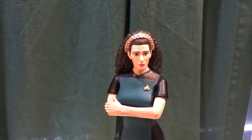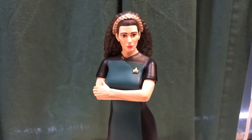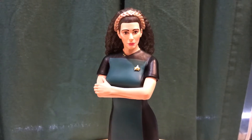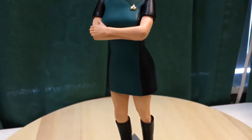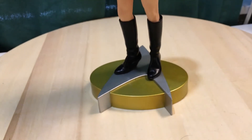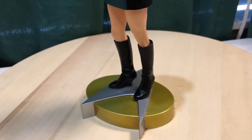Hello everybody, here's another video review of a statue figure I got in. This is going to be Counselor Deanna Troi from Star Trek: The Next Generation. This is her in her original outfit, which I think she maybe only wore once on the show in The Next Generation series from back in the 90s.